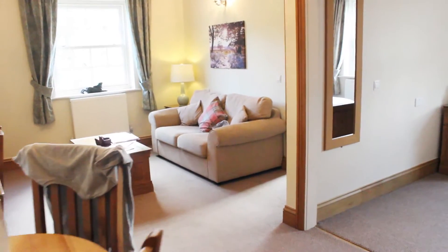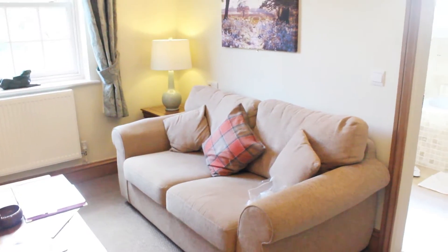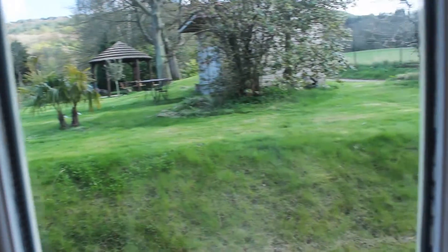So this is our hotel. We've got a nice little living area. We can see right into the garden, which is lovely. I think we're going to go for a little walk around there.